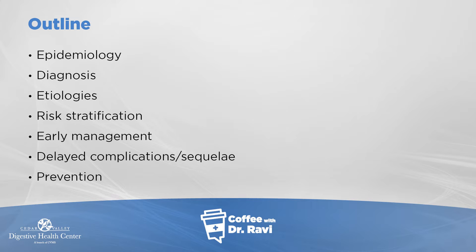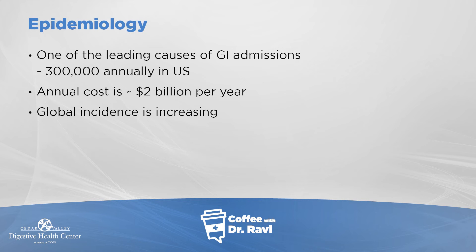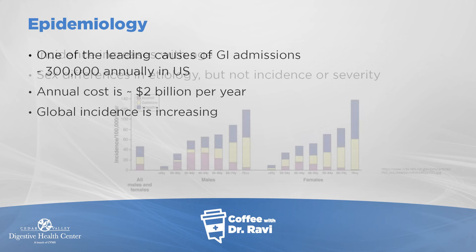Pancreatitis is one of the leading causes of GI admissions. There are close to 300,000 cases admitted each year, with a cost of about two billion dollars to the healthcare economy. The incidence of pancreatitis goes up with age — as age increases, there seems to be more pancreatitis that can develop.